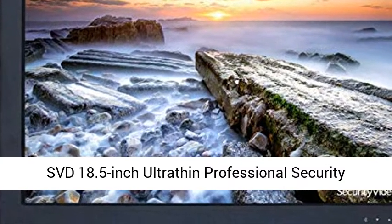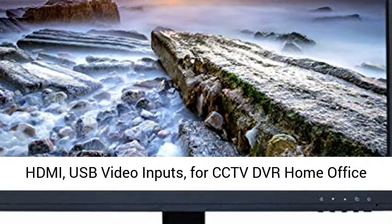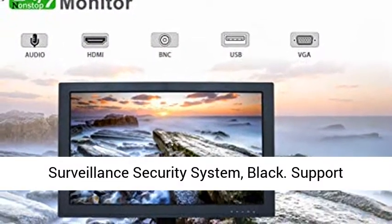SBD 18.5-inch Ultra-Thin Professional Security Monitor, LCD Color Screen with VGA, BNC Input, HDMI, USB Video Inputs, for CCTV DVR Home Office Surveillance Security System. Black.